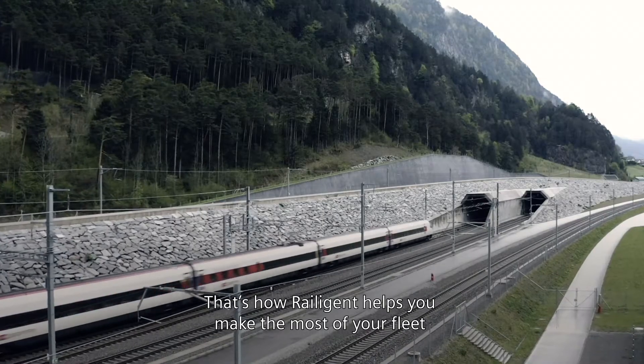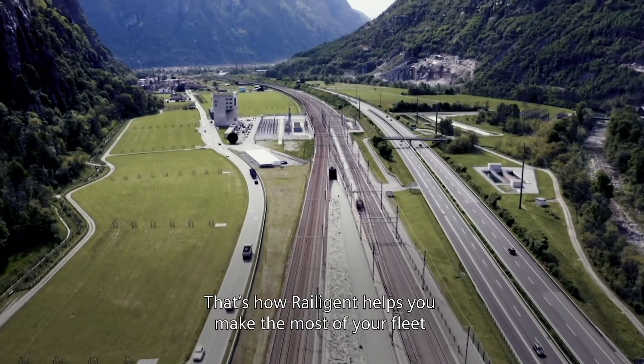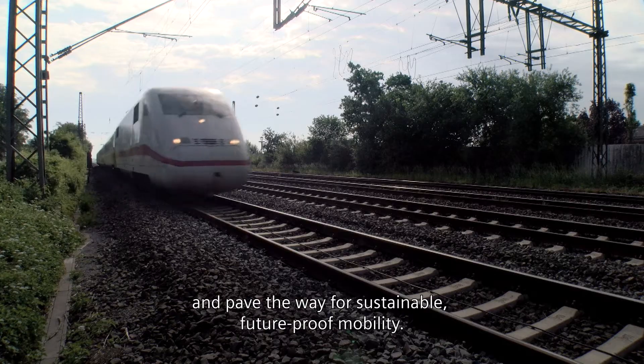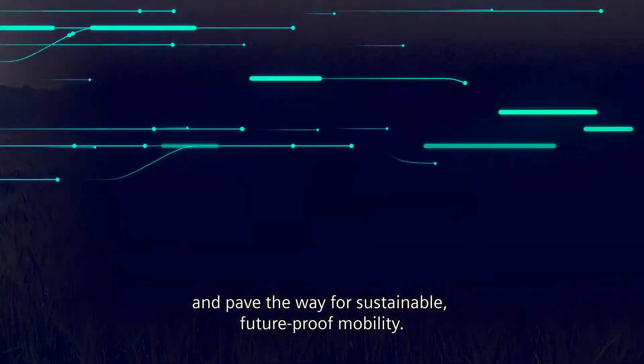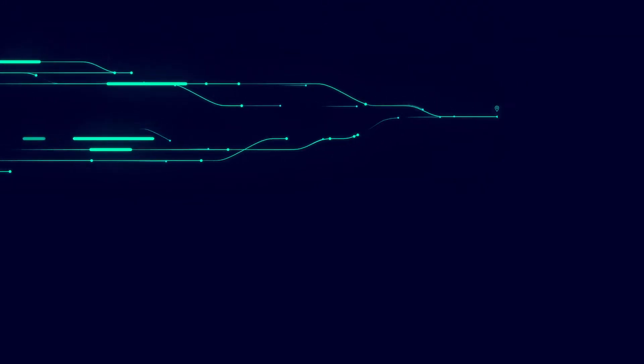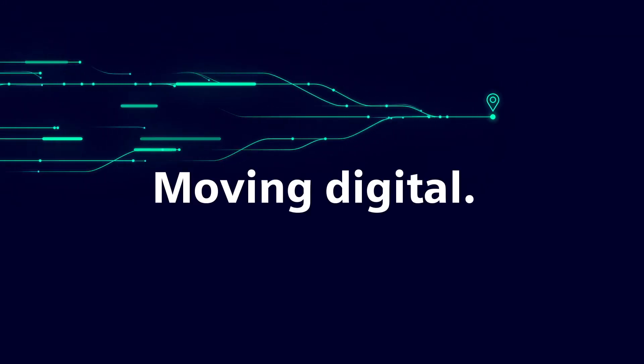That's how Railigent helps you make the most of your fleet and pave the way for sustainable, future-proof mobility. Siemens Mobility. Moving digital. Moving beyond.